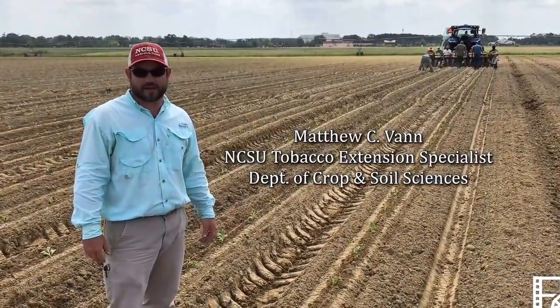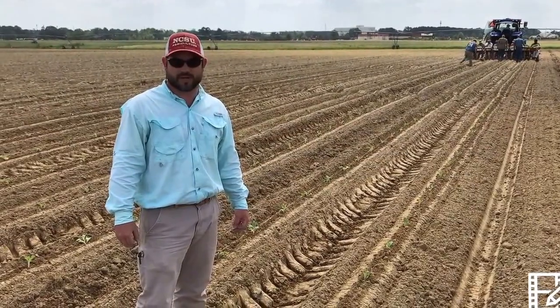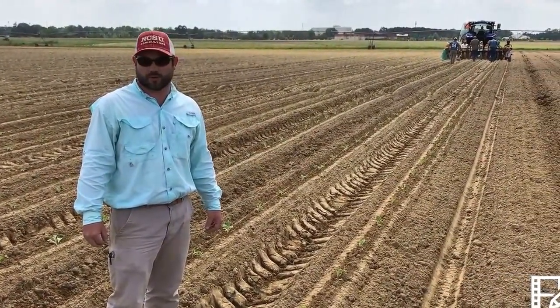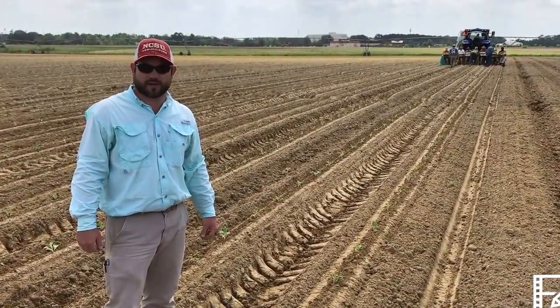I'm Matthew Vann, Extension Tobacco Specialist for North Carolina State University in the Department of Crop and Soil Sciences. Today our research program is at the Lower Coastal Plain Research Station, specifically the Cunningham Research Station outside of Kentston, North Carolina.